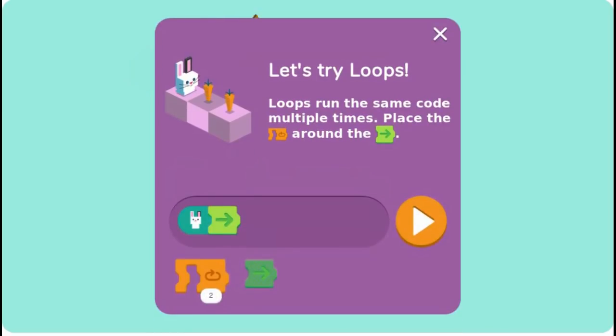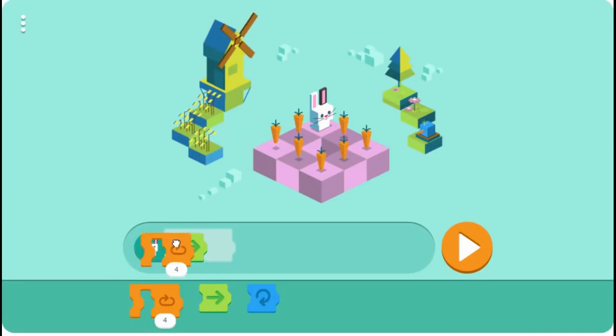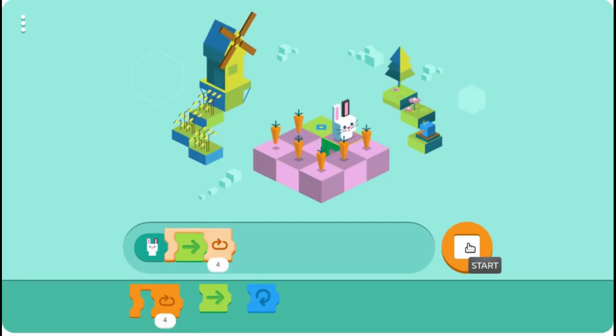In the interactive Doodle, you program and help a furry friend across six levels in a course to gather its favorite food, by snapping together coding blocks based on the Scratch programming language for kids. Like LOGO, Scratch was developed at MIT and builds on Papert's early ideas about kids and computers. It is designed to be less intimidating than typical programming languages, but just as powerful and expressive.